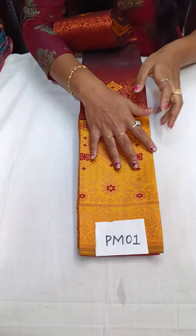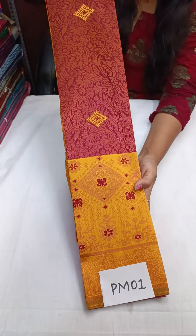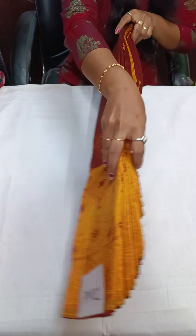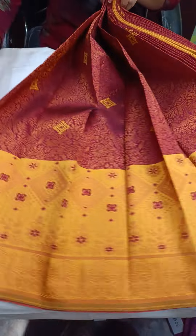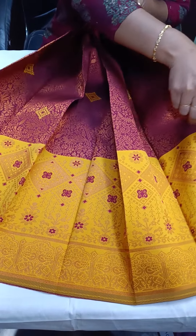That is PM01 — the first one is PM01. Take a screenshot and book. You can write 1,450 with free shipping, and today you can get 50 rupees less.